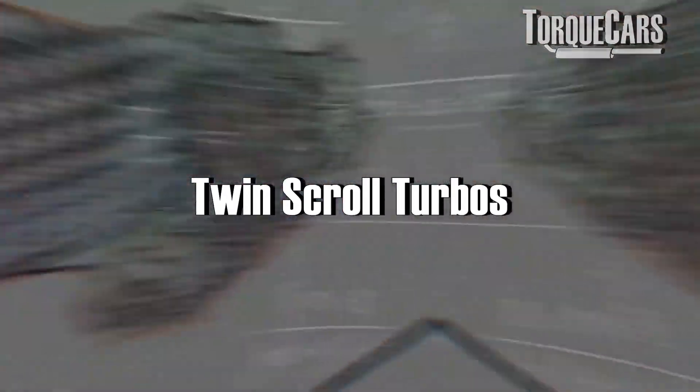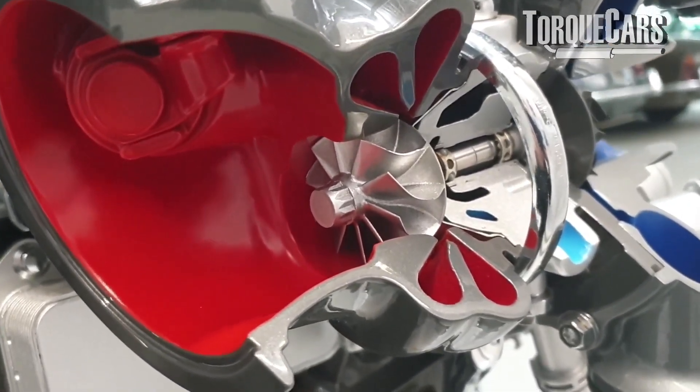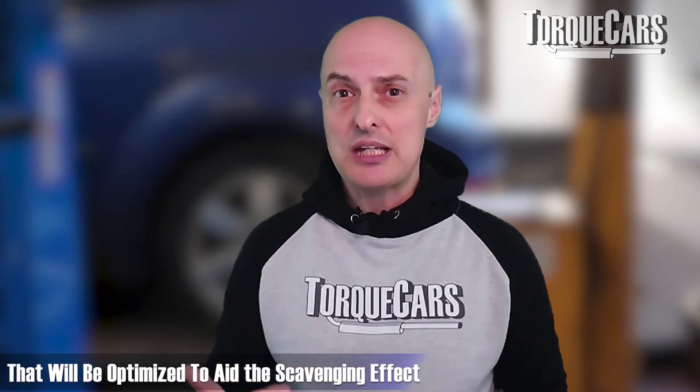Manufacturers have developed twin scroll turbos, which divert exhaust gases into two separate paths. On a six-cylinder engine, three cylinders feed into one part of the scroll and the other three into the other part. On a four-cylinder, it's banks of two. This is optimized to aid the scavenging effect, and slightly smaller chambers going into the turbo help it spool up fairly quickly.